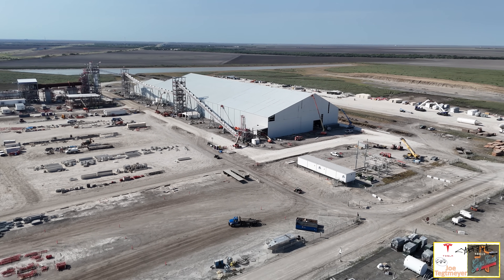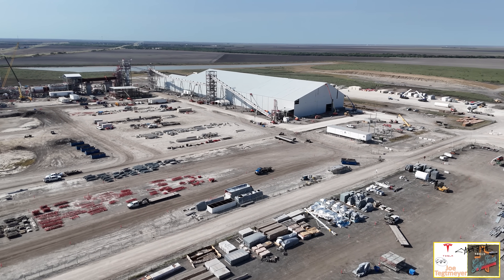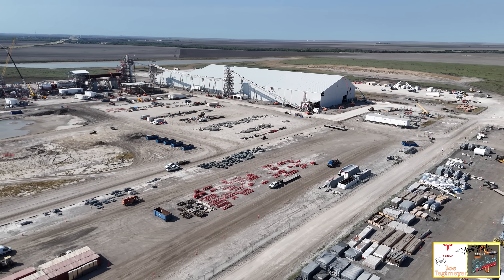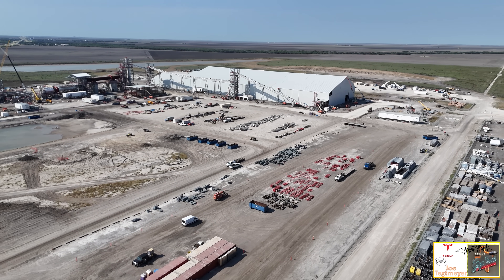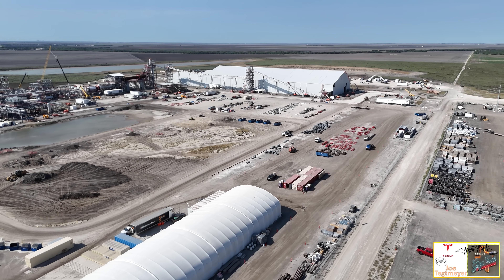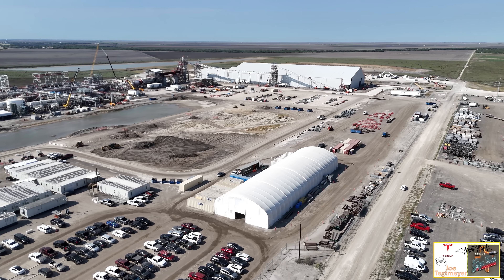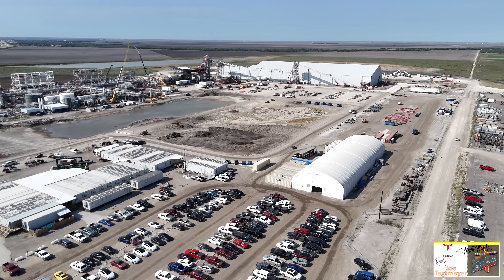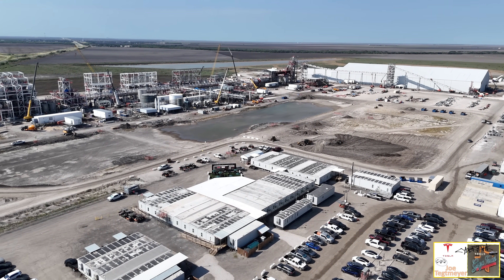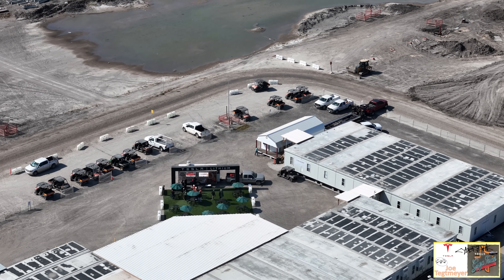Zooming out gives a bigger look across the entire site. Much of the land in the distance up to the tree line is also part of the lithium plant property. Many materials are stored on this part of the site, especially on the right-hand side. The Quonset hut tent has been used for materials and workshops — this was one of the first structures we noticed on the site as it was developing. As I get closer to all of these trailers, you'll see that kind of archway and grass area — it says 'Tesla Lithium.' This is where the groundbreaking ceremony took place back in May of 2023.